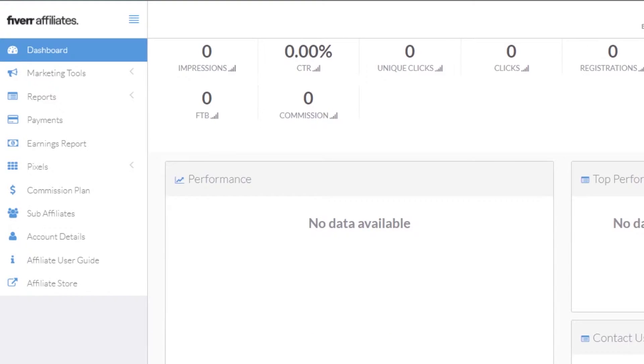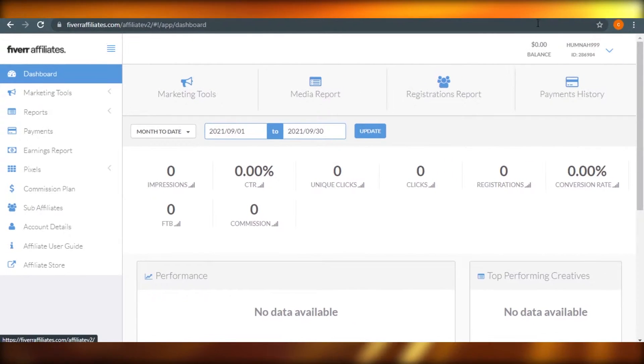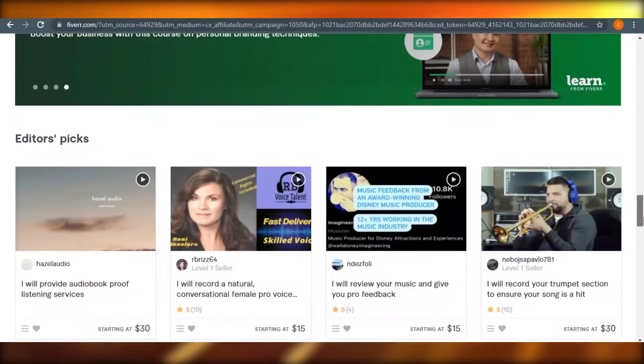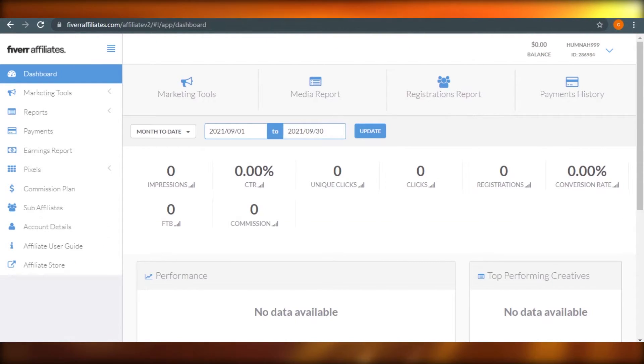You can see all these stats — marketing tools, media report, registration report, and your balance. The amount I'm going to earn is very simple to track because I already have a Fiverr account, so it is linked to my Fiverr as well. I have my billing address and payment details added, so it's pretty easy to use.